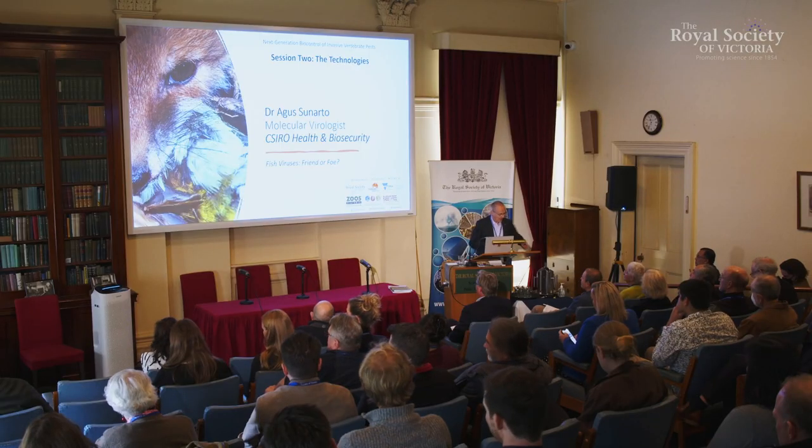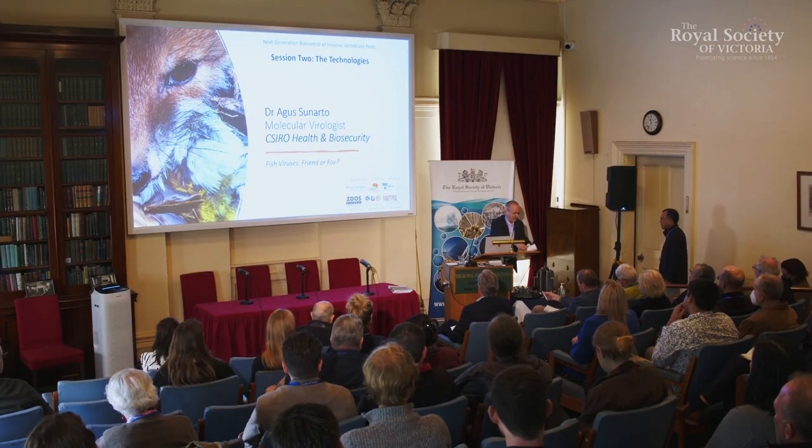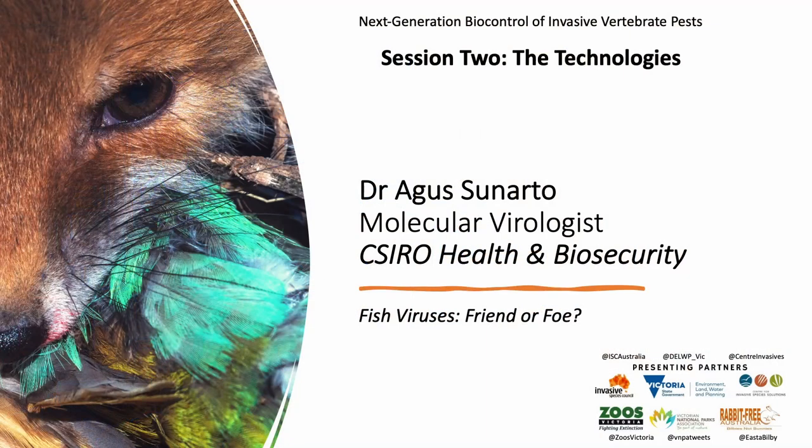Agus Sonato is our final speaker in the first half of this session. Agus is a senior research scientist at CSIRO working on gene editing technologies in aquaculture and aquatic species. Being a marine ecologist by trade, I'm looking forward to this one. Thank you, Agus. Thank you for the opportunity to share our story on fish viruses, and thank you Andreas for setting the scene on viral biocontrol in fish.